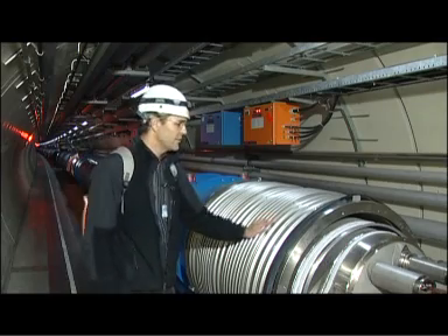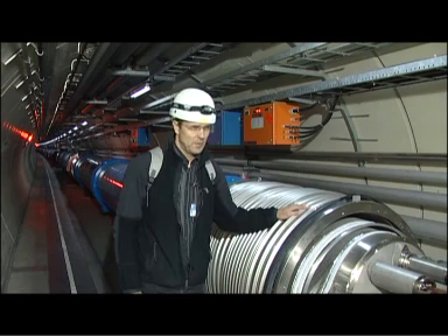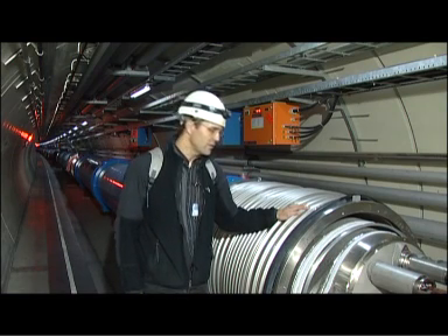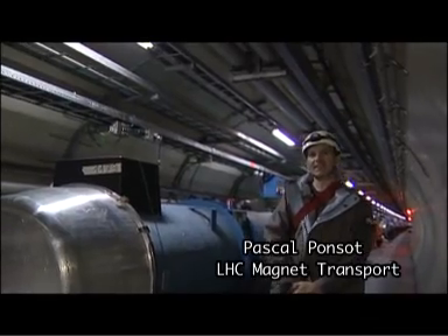Bringing the magnets down here is a hell of a job. They have to be transported, they have to be put into place, they have to be aligned. But after that, the real trouble starts, which is the interconnection. Magnet transport is one of the main activities during LHC installation.